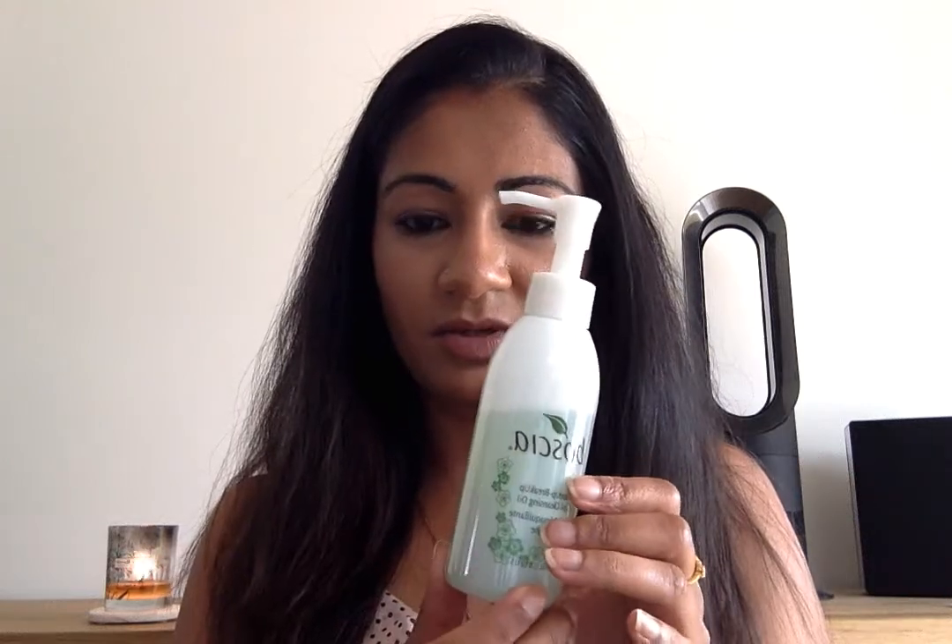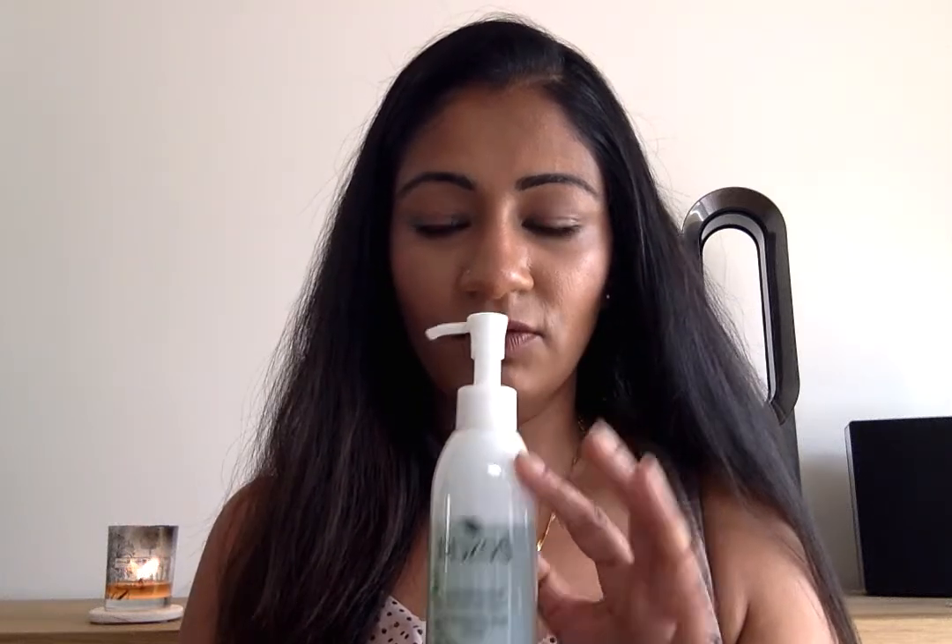The first skincare item is a cleansing oil. I picked this up when I went to New York. It's really nice and so easy to use — I use three pumps, put it all over my face, add a bit of water, emulsify it, and then rinse it off. It literally takes off everything: eye makeup, mascara, black eyeliner, eyebrows — everything. That's the Boscia cleansing oil. I'll have everything listed down below as well.